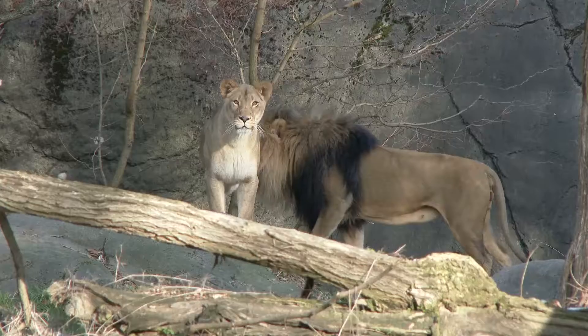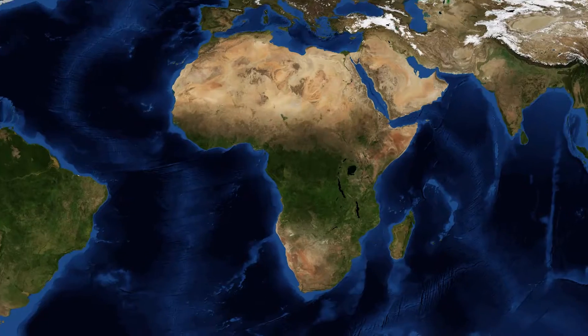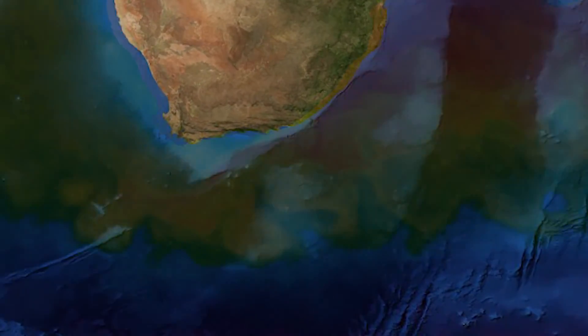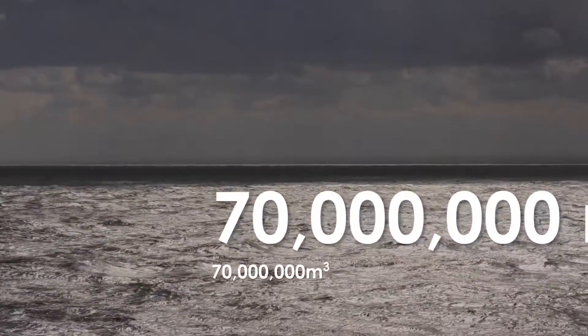Hi, I'm Dick Norris from Expedition 361, the South African Safari. And I'm sailing today in the Agulhas Current. Ever heard of that? Well, it turns out the Agulhas is one of the biggest rivers on Earth. It transports something like 70 million cubic meters of water every second.